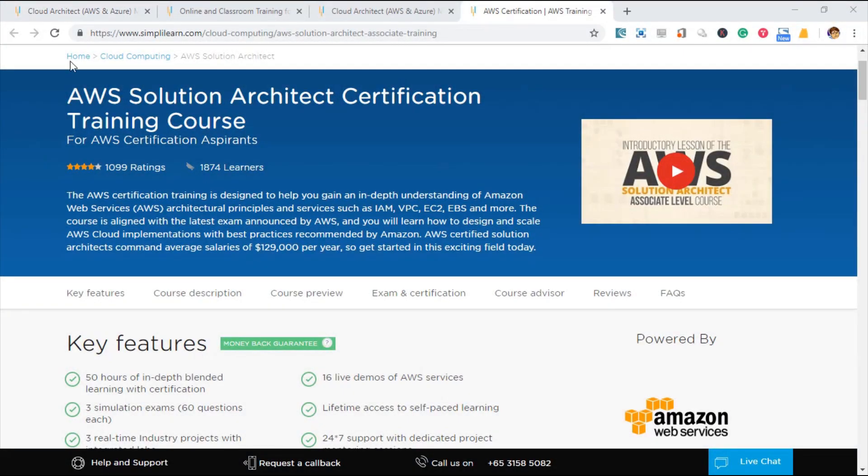What does SimplyLearn offer? Let's look at all the key features they have to help you with your learning. Just take note that most of the features I will talk about will only be available for the Online Classroom Flexi Pass package.